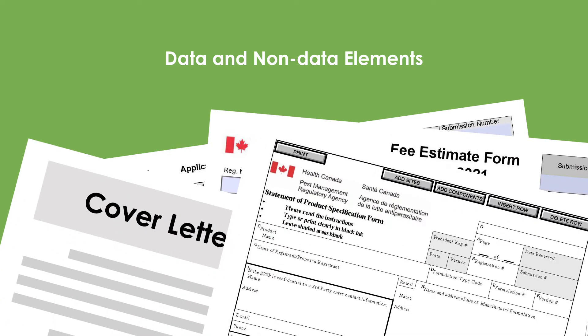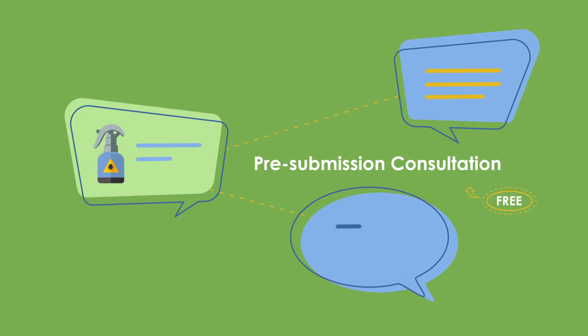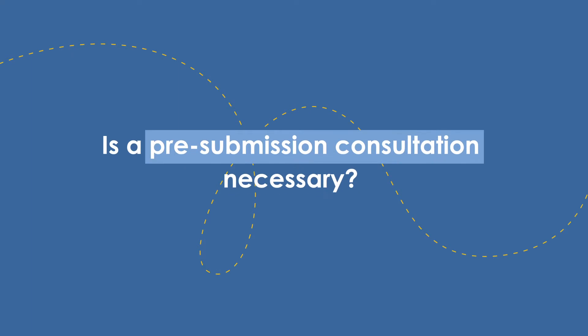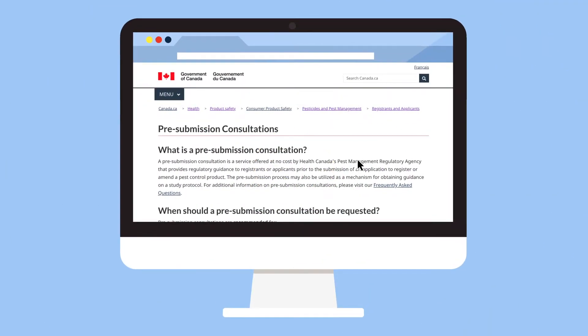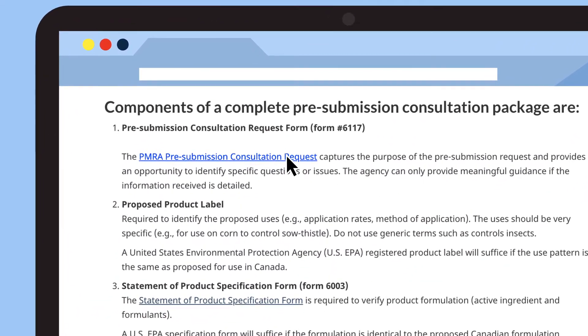Once that has been identified, you may request a pre-submission consultation to better understand the data requirements and obtain written guidance. A pre-submission consultation is not always required, except for joint reviews and microbial applications.